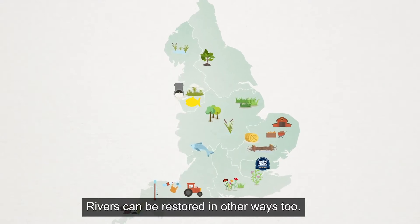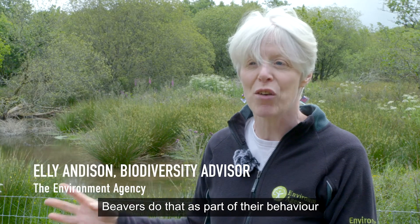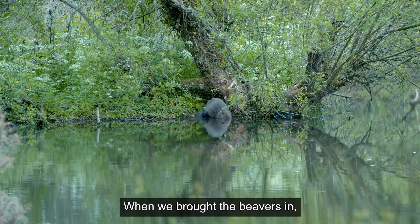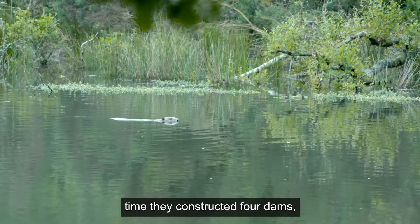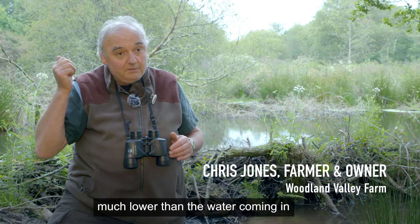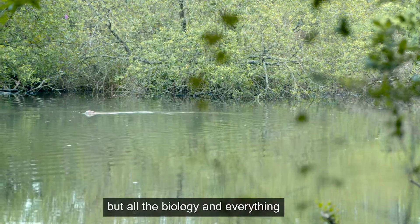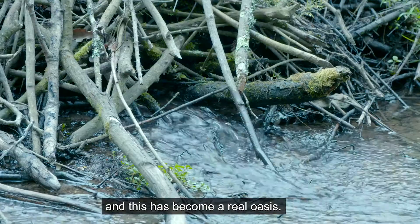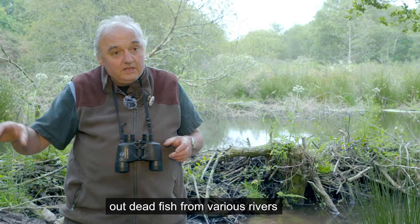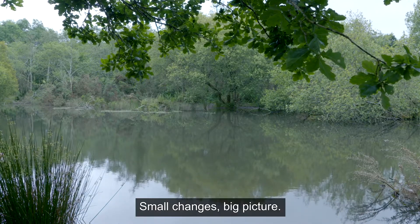Rivers can be restored in other ways too. Humans put in various dams and features which slow the flow. Beavers do that as part of their behaviour, so they create those complex habitats and just restore river systems to a healthier way of being. When we brought the beavers in, they were here for 10 weeks and in that time they constructed four dams. The water going out when we had the next significant rain was actually much, much lower than the water coming in and much more spread out. We were changing not just the way the water was flowing, but all the biology and everything that comes along with that. And this has become like a real oasis. In last summer's drought, for example, when the Environment Agency were pulling out dead fish from various rivers across the southwest, the fish here just got fatter and happier. Small changes, big picture.